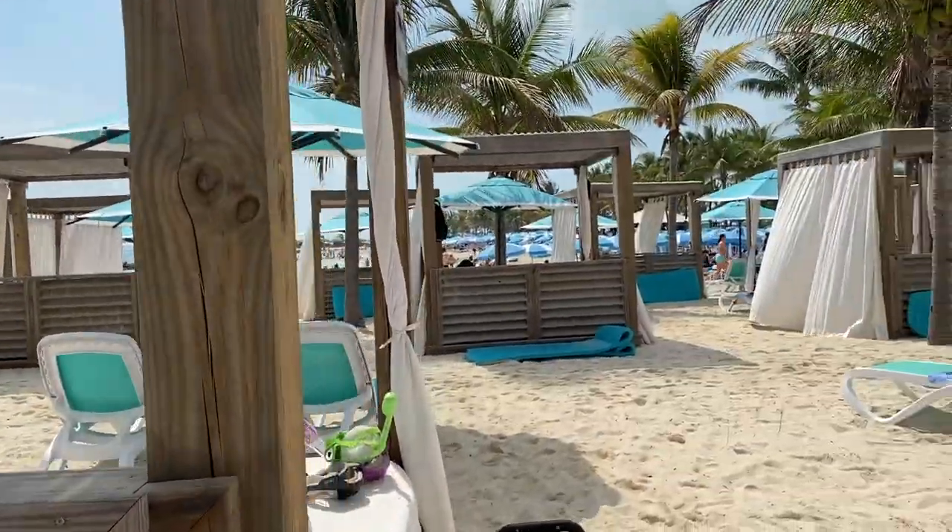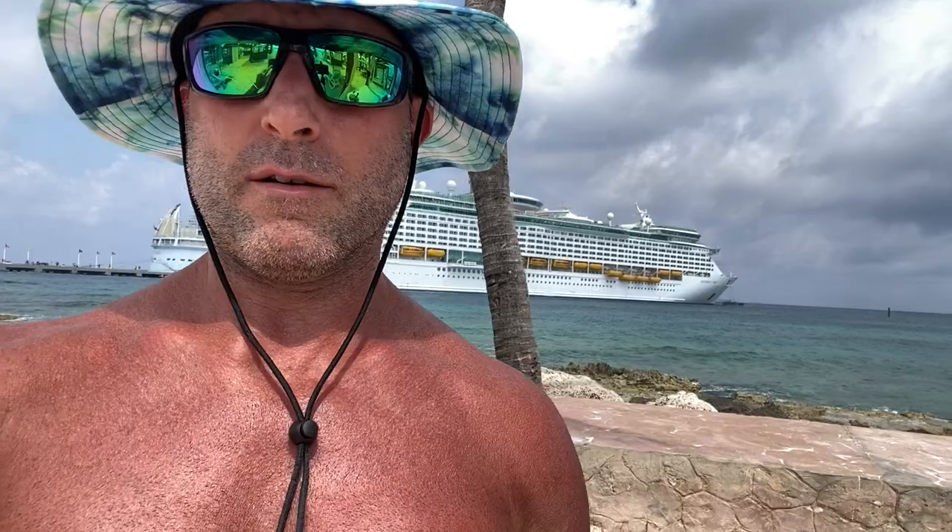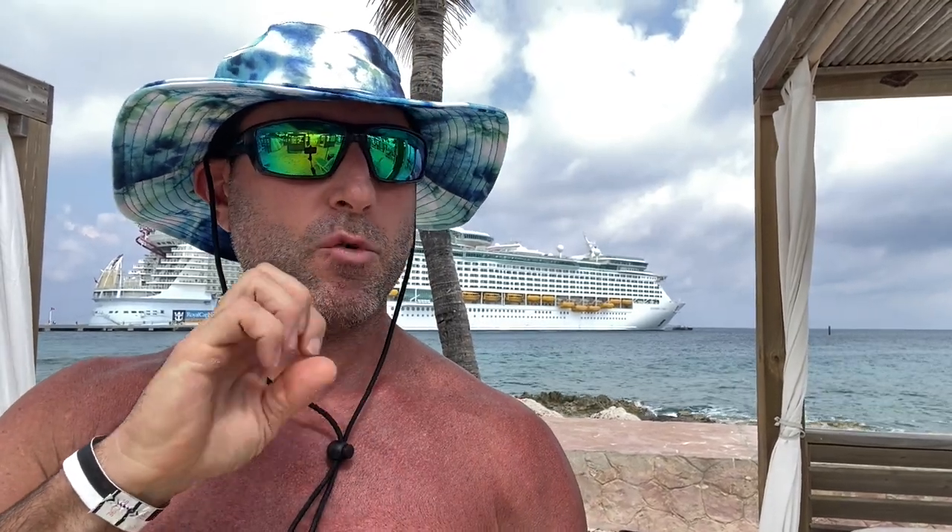I wanted to show you guys what this looks like for anyone interested — it's worth it. I'm definitely glad we did it and would do it again. I'd do a cabana if we had more people; we're doing another cruise in July with a bunch of family so I'll probably do a cabana then, as it's better for larger groups. The max for a bed is four people, I believe. We're heading over to the splash pad next — hope this was helpful and we'll see you on the next part of this trip at Coco Cay!